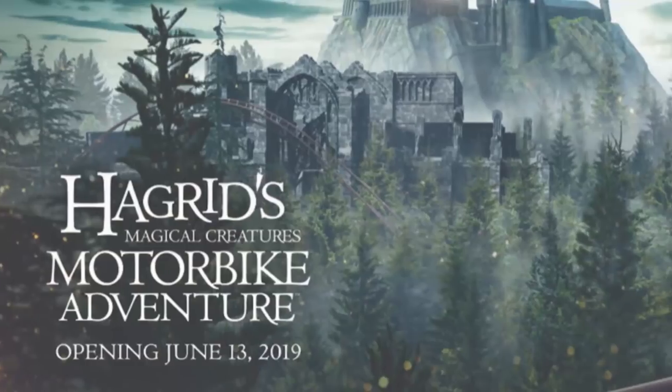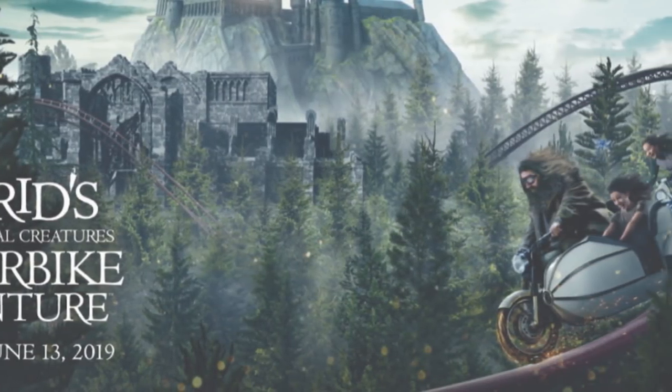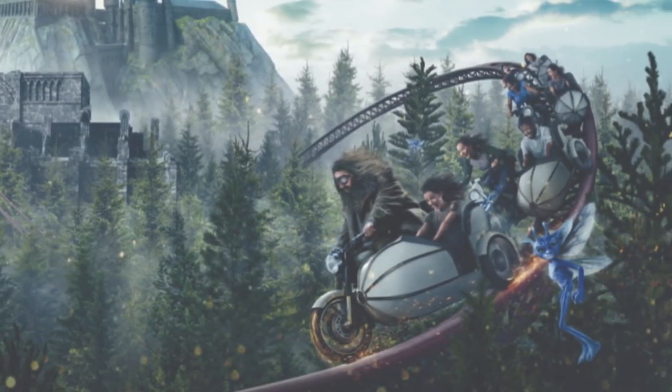Good afternoon from Universal Orlando. We've got some exciting news to share today. In a construction update, we got the name of the new Harry Potter roller coaster — it's going to be Hagrid's Magical Creatures Motorbike Adventure and it opens June 13th. We've got a lot of other construction going on around the park so let's head in and check it out.